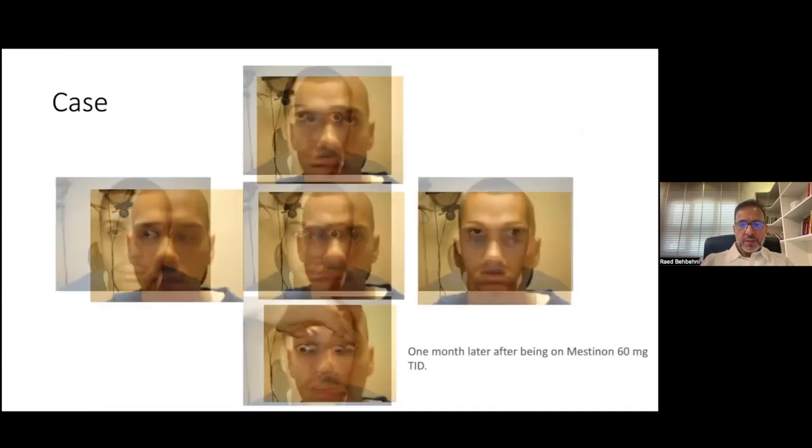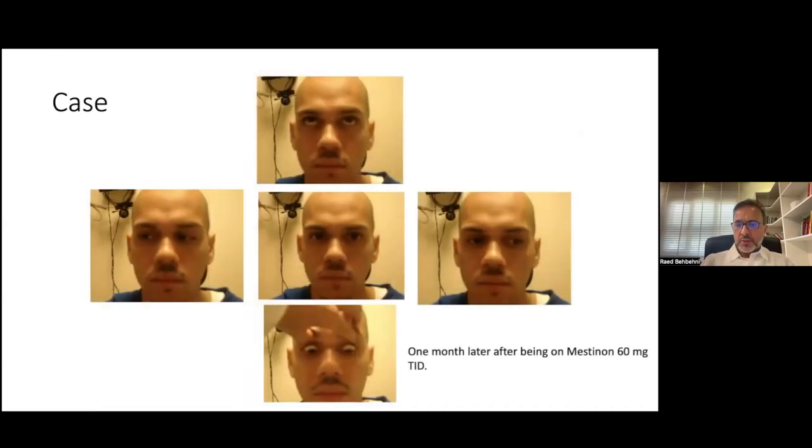Indeed, this patient had myasthenia and he was diagnosed and started on treatment. One month later, you can see the improvement in his ocular motility deficit.